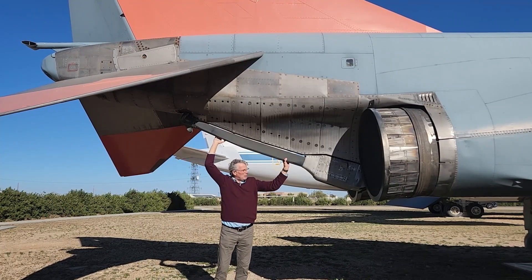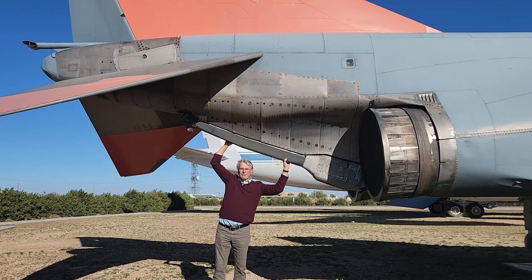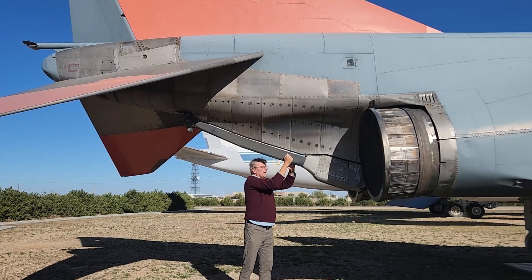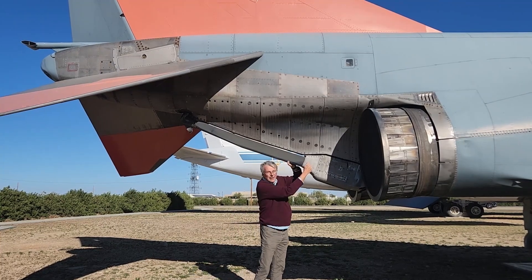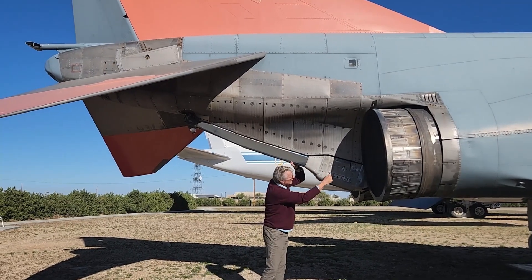This entire assembly can be removed. And listen — can you hear that? That is not a piece of aluminum. That's a hard piece. Here's the skin — nice and hollow. Not this guy.